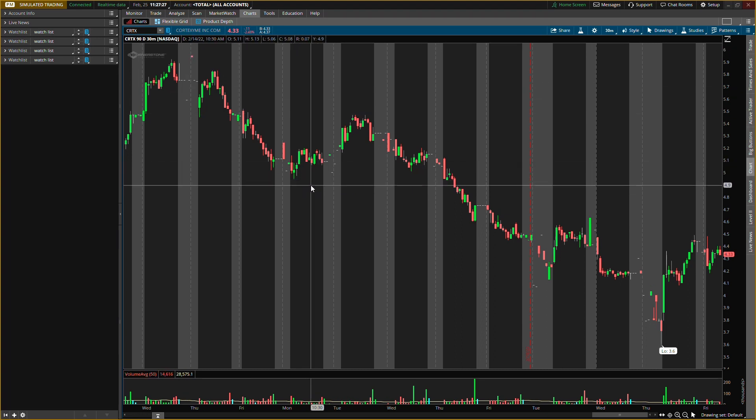The first one I'll be talking about is Cortex Me, ticker symbol CRTX. This one is about 42.98% shorted, the float is about 17 million, and the short float is about 7.1 million. This one actually has the smallest float, so I'm expecting the biggest move in this first one.